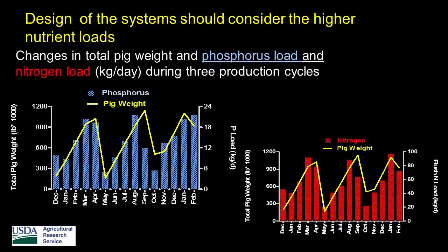When you look at nutrients, the amount of phosphorus and the amount of nitrogen coming out of a farm also changes over a short time period. When you provide a design — in kilograms per day for example — in this farm we need to treat up to 24 kilograms of phosphorus a day and up to 200 kilograms of nitrogen per day. But look at the huge differences in amount, so your design needs to be sized for the higher nutrient loads to be able to handle them.